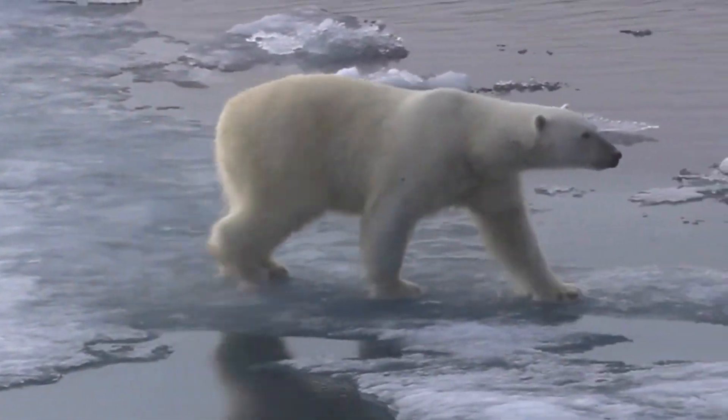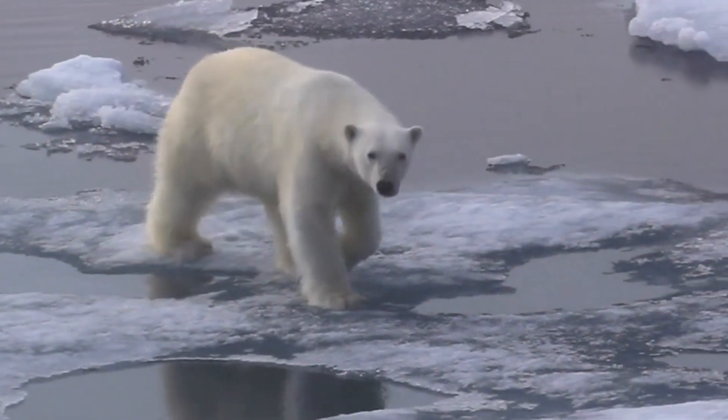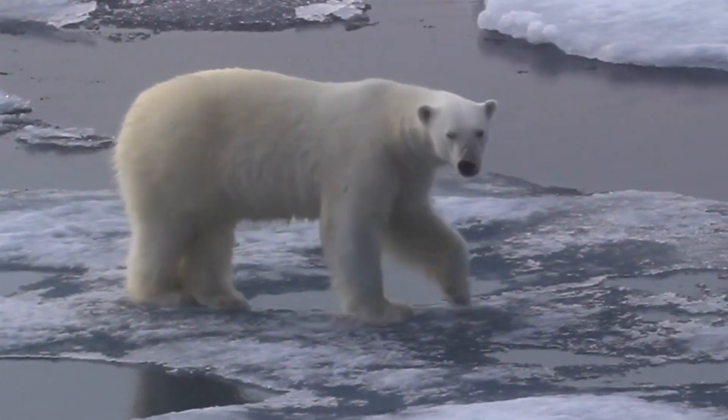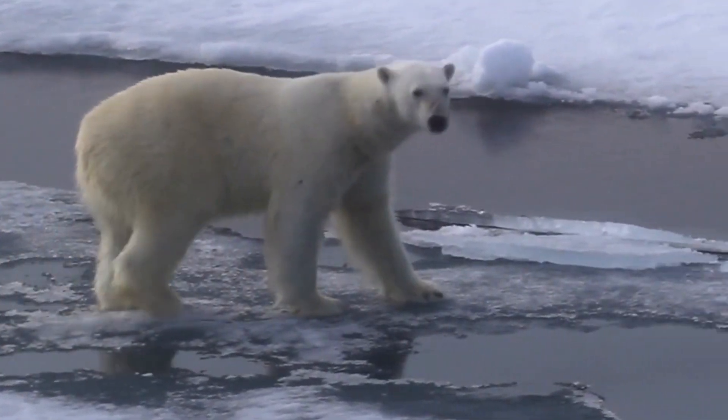Although polar bears appear white, their fur is clear and hollow in the middle. The hairs scatter light when light shines on them, giving the bear its white appearance. Underneath their fur, polar bears have black skin.